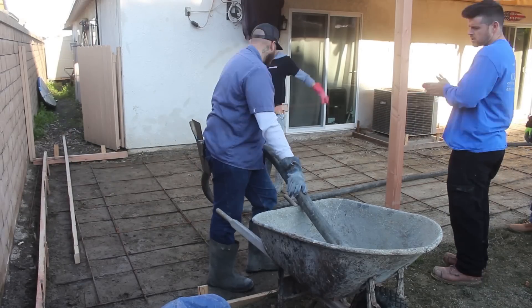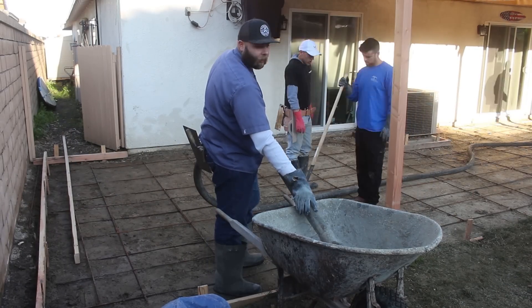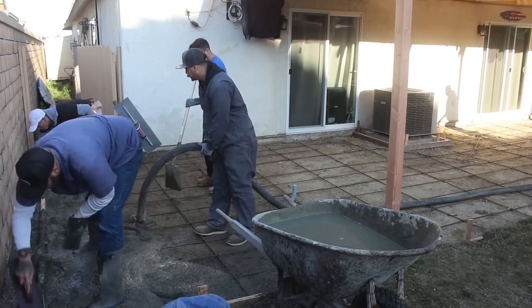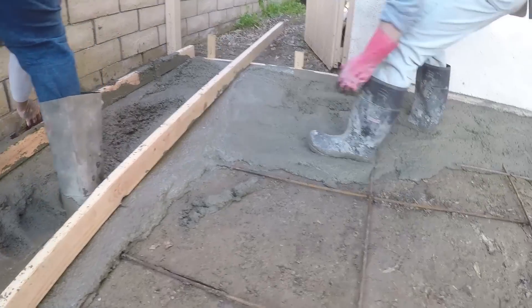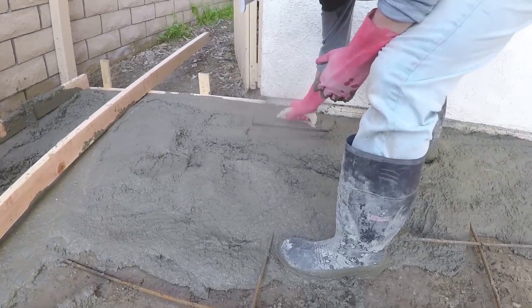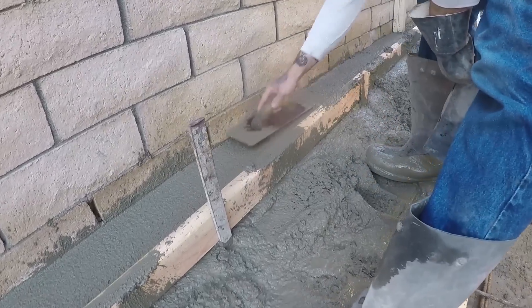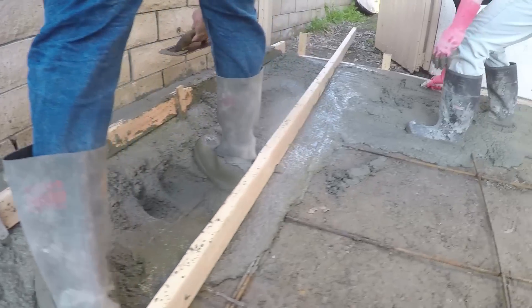The job was looking really nice and ready to pour out. I got my finisher with me — Evan, Sam, and Ernie — plus Leo, our concrete pumper. Shout out to Leo for always pumping the concrete; none of these jobs can really be done without him, otherwise I'd have a broken back from wheeling every job.